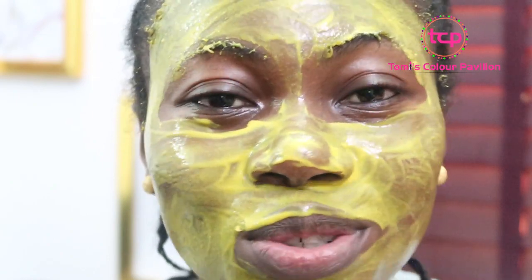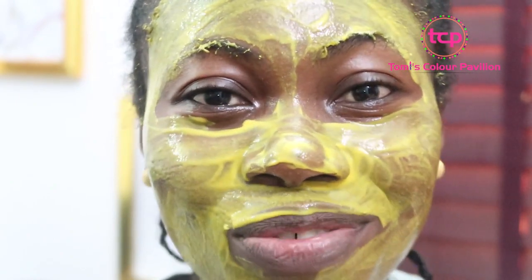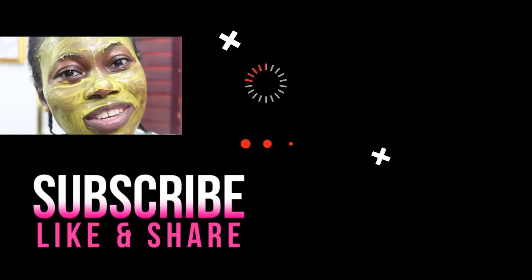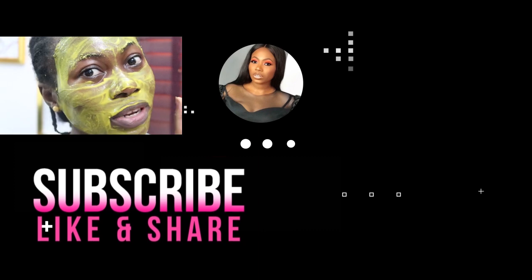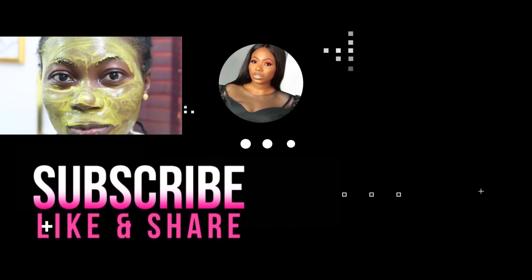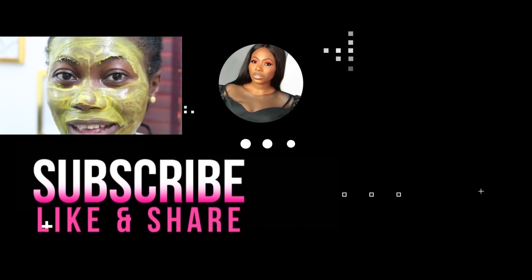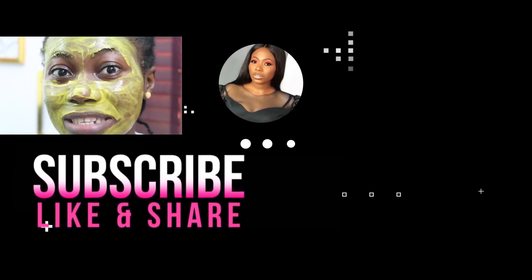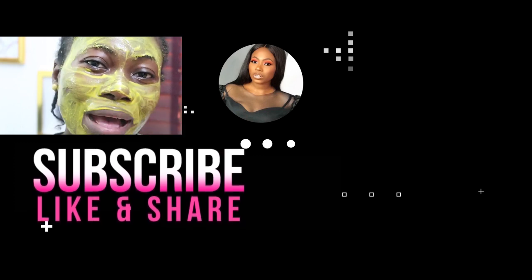That is why I keep sharing these videos. This is my video for you today. If you enjoyed this video please give it a thumbs up, subscribe if you haven't, and don't forget to share. I'll see you in my subsequent videos. Stay beautiful, stay healthy, bye guys! I'll wait another 20 minutes and then wash this off my face.